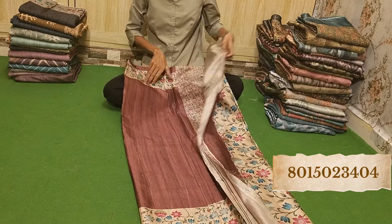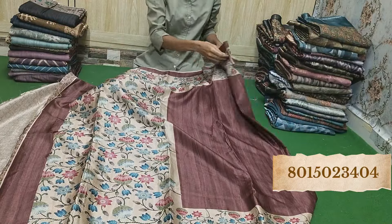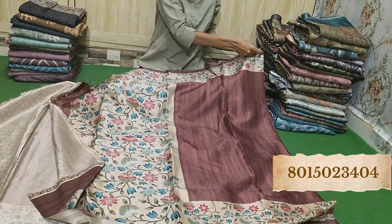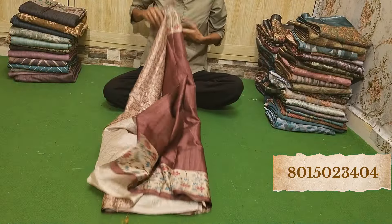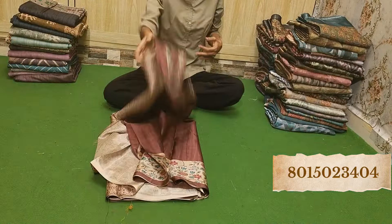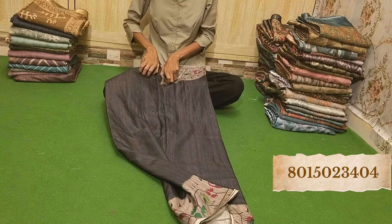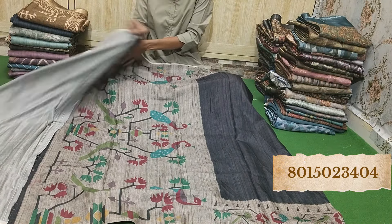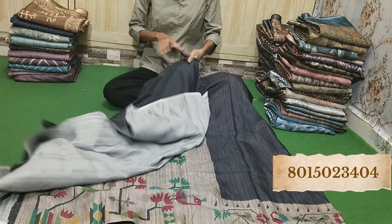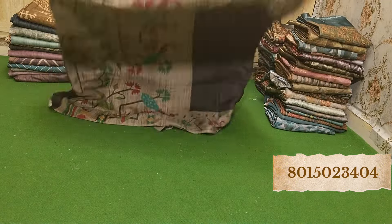Wow, what a lovely combination. This is the blouse piece and the pallu is in brown color — looks very amazing. Beautiful design, beautiful border all over the saree. The colors are very amazing. Whichever you like, take a screenshot and look at it right away, just at rupees 650. This is the blouse piece in plain, and three sides will have a border with a broad pallu.